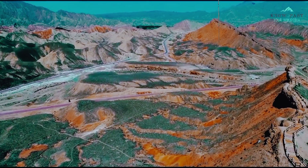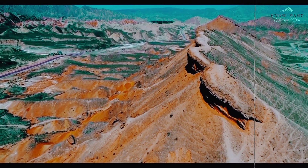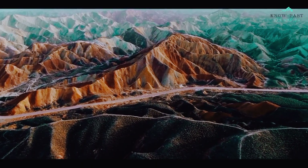Rainbow Mountain, also known as the Mountain of Seven Colors, is a mountain located in the Andes Range of Peru at an altitude of 17,100 feet above sea level.